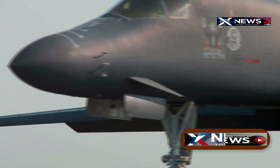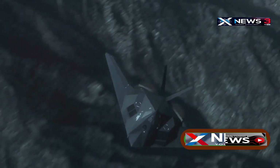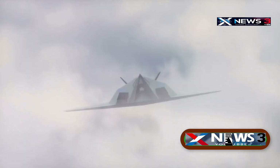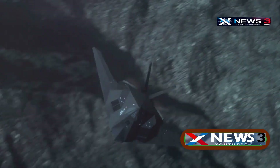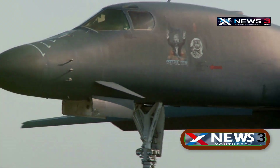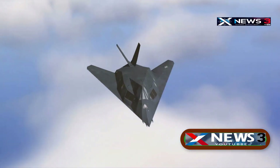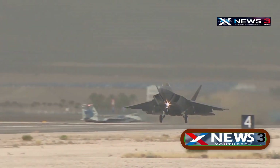The B-2 Spirit doesn't look like any other bomber. No tail, no sharp angles — just a smooth, flat flying triangle that slices through the sky like a shadow. It officially entered service in 1997, but its roots go back to the Cold War. It was designed to fly straight into Soviet airspace without being seen. The US Air Force wanted a plane that could carry nuclear weapons and avoid detection by radar, infrared, or satellites. That level of stealth came at a huge cost — over $2 billion per plane. Only 21 were ever built, and today just 20 remain in service.